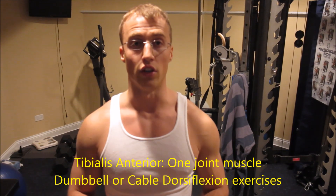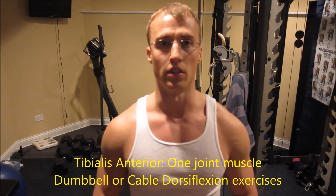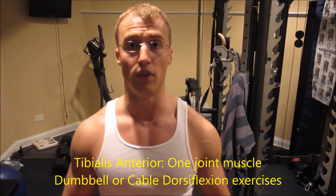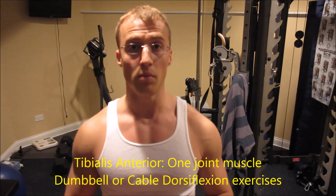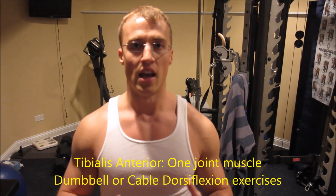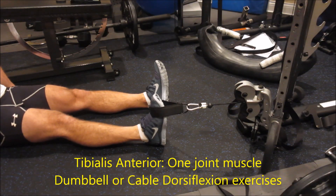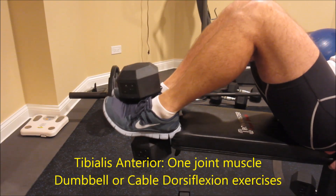The tibialis anterior is in front of your lower leg — on the opposite side of your calf muscles. It attaches to the tibia and the border between your tibia and fibula all the way down to your first metatarsal bone in your ankle. The action of the tibialis anterior is dorsiflexion and inversion. There are two different ways I like to train my tibialis anterior. Really try to get range of motion on these next two exercises — focus on dorsiflexing your foot and everting it to the outside.